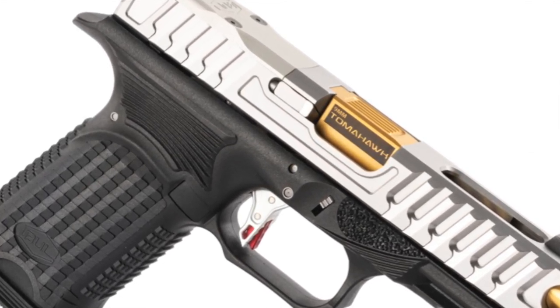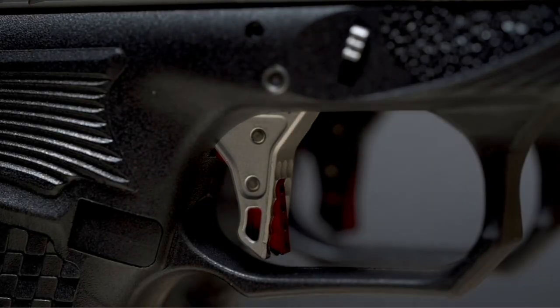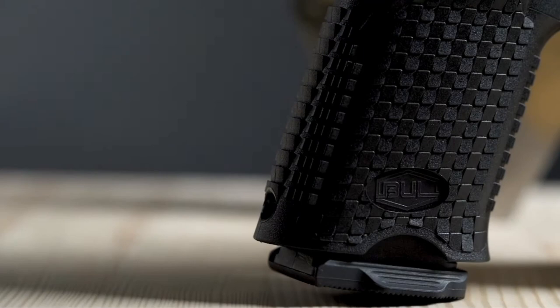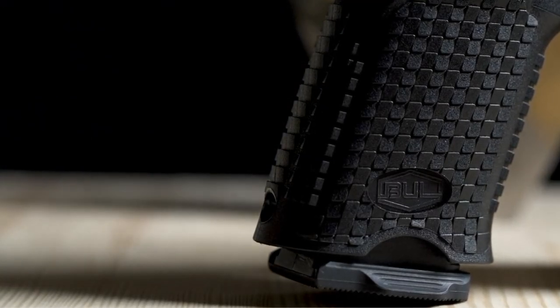Other features of the frame include a double undercut trigger guard for higher purchase on the pistol, a pic rail at the front for lights and lasers — and brass weights for you USPSA guys, I joke — and a flared magwell that makes stripping a stock magazine easy and quick. I can only surmise that Bull took their time and perhaps enlisted the help of their world-class sponsored shooters in the design of this frame. All in all, even without any of the other features the AXE C line offers, the frame alone is a home run.